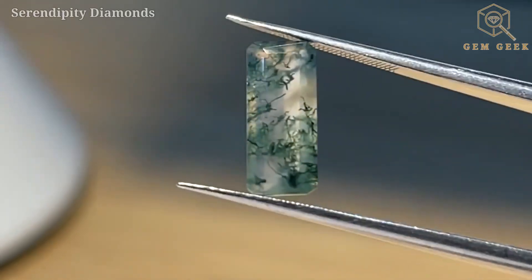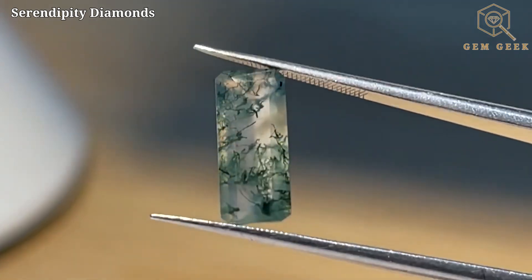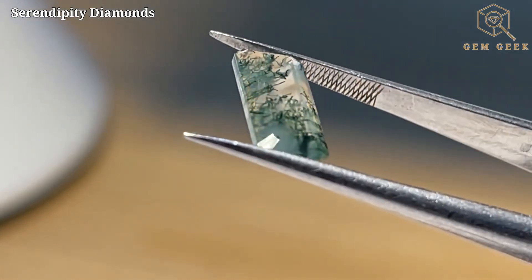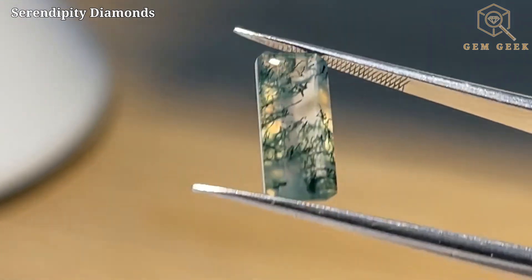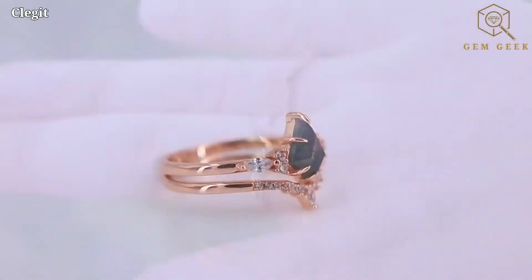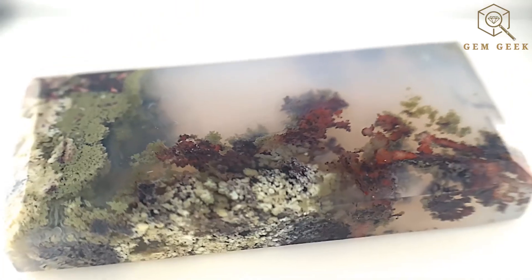In conclusion, moss agate is not just a gemstone — it's a connection to the Earth's ancient landscapes, a reminder of the beauty that nature can carve into stone. Whether you wear it for its aesthetic allure or cherish it for its symbolic meanings, moss agate is a gem that invites you to explore the wonders of the great outdoors. Thanks for joining us on this journey into the world of moss agate.